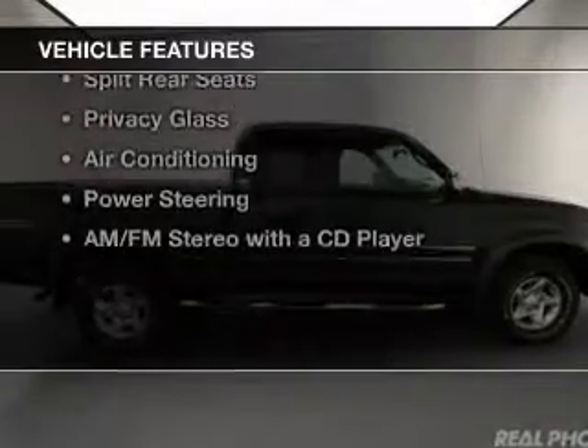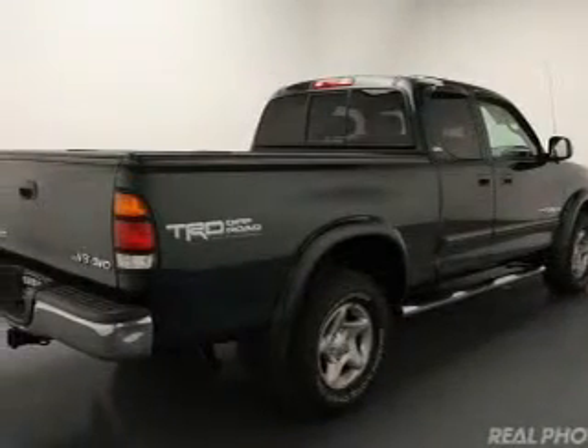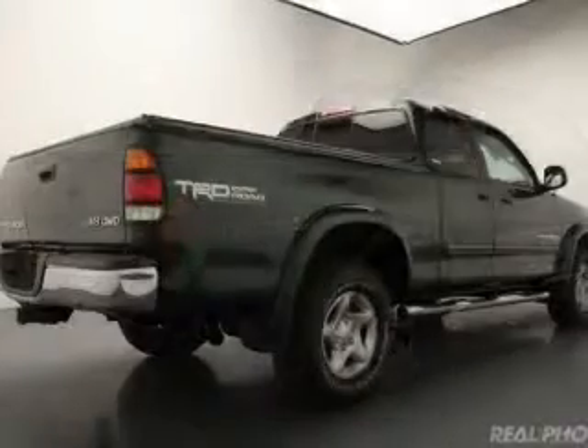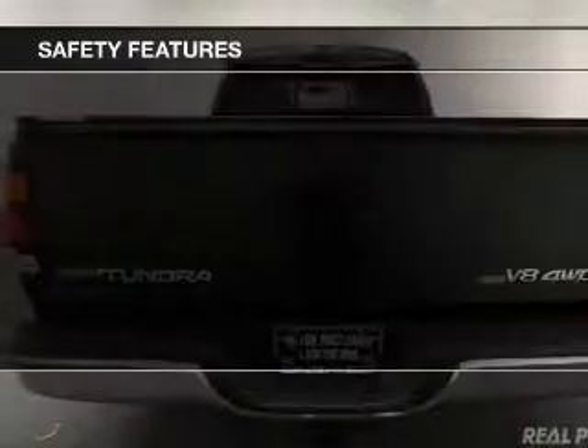The features include an adjustable tilt steering wheel, cruise control, split rear seats, privacy glass, air conditioning, power steering, and AM-FM stereo with a CD player.